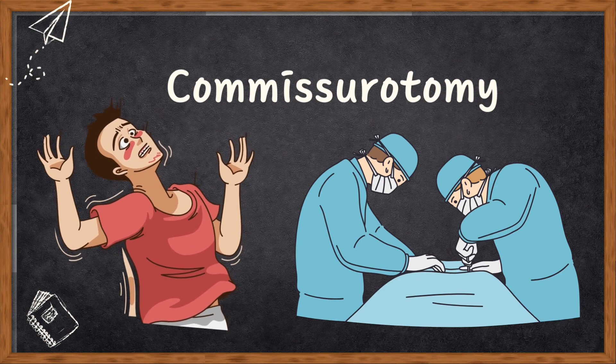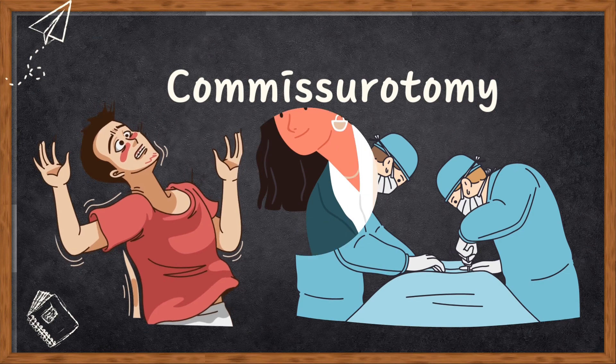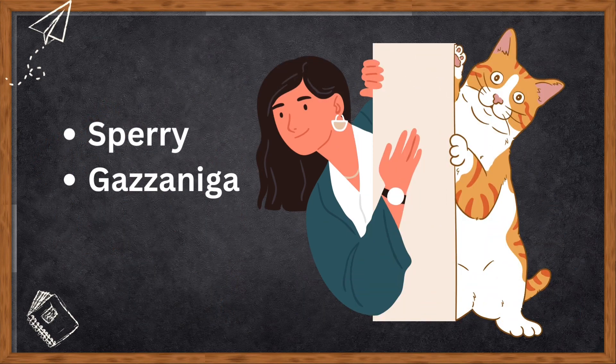To understand how this surgery impacts human behavior, scientists like Sperry and Gazzaniga did some experiments on these split-brain patients. The idea was pretty similar to what Sperry did with cats — restricting information to just one side of the brain.